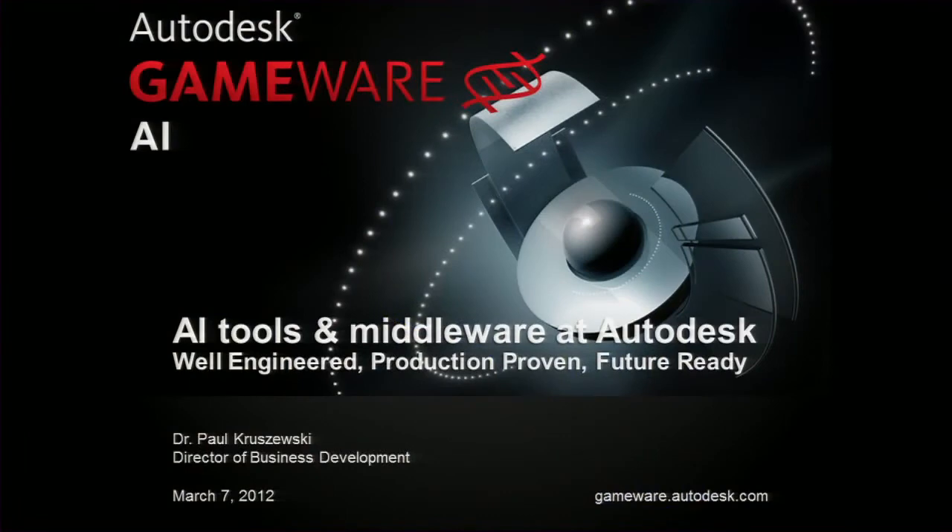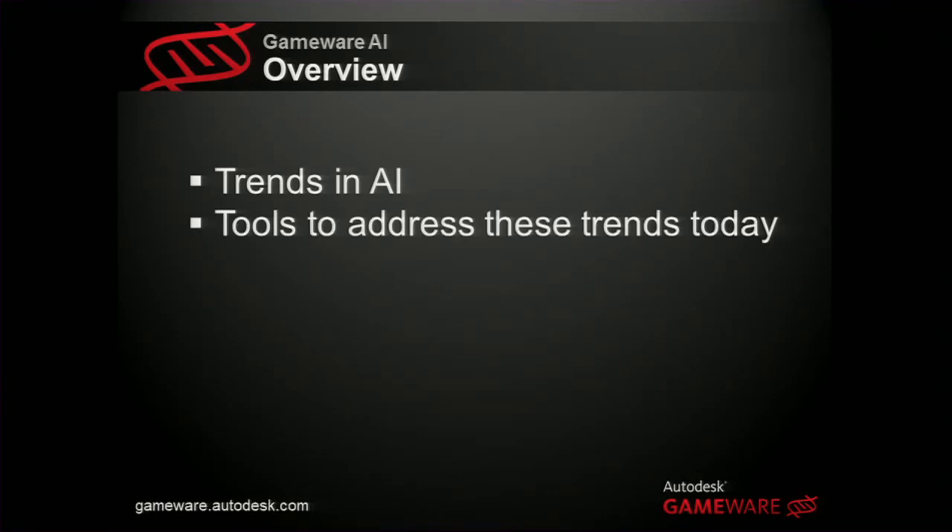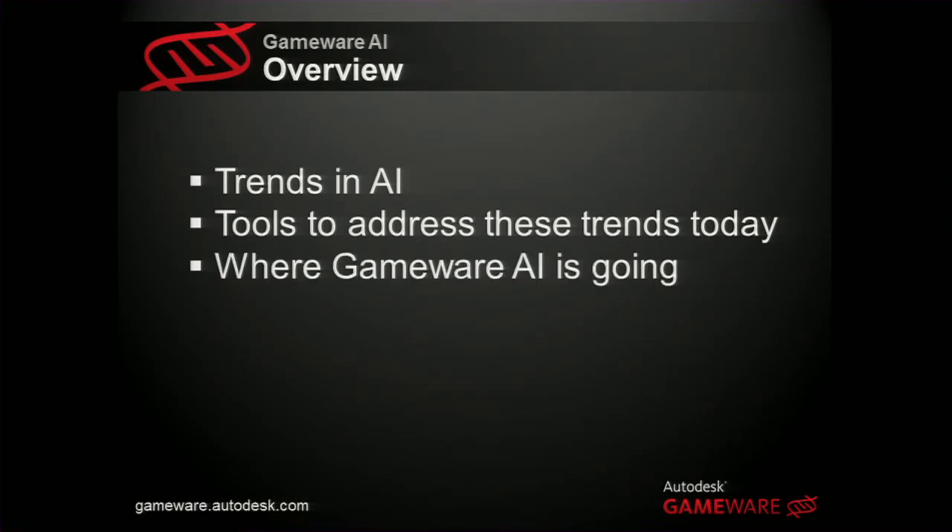My name is Paul Krzyzewski. I joined Autodesk just in November — they acquired our AI company called Grip. I'm going to talk to you today about trends in the industry and how we're tackling them. What I'd like you to take out of this is what Autodesk is working on and how it relates to your game — the trends in AI, the tools we've got, and where our suite of three AI products is going.